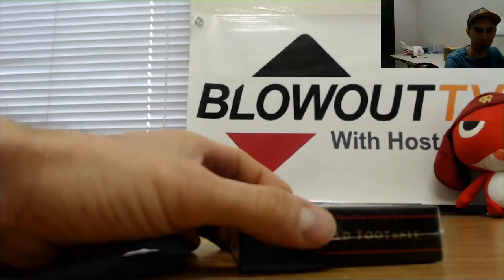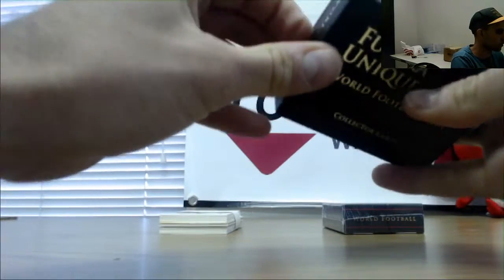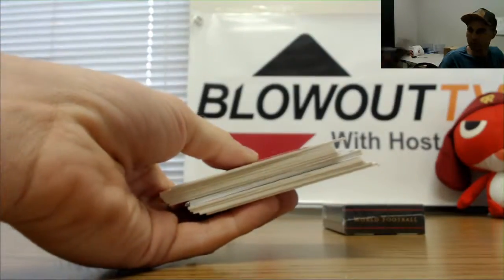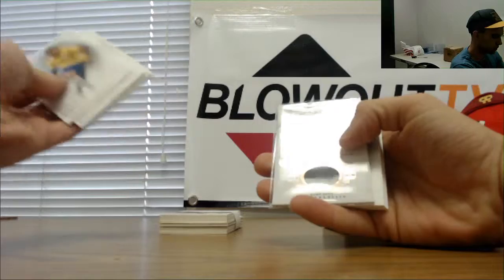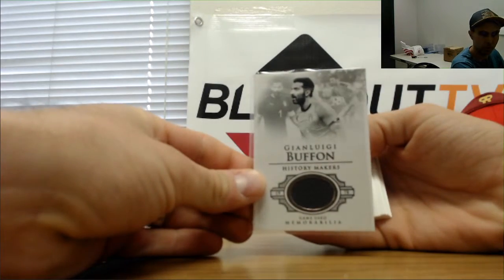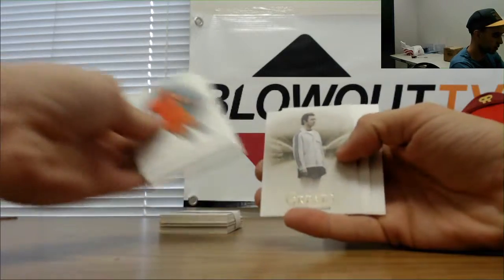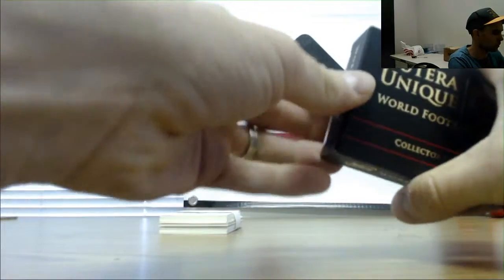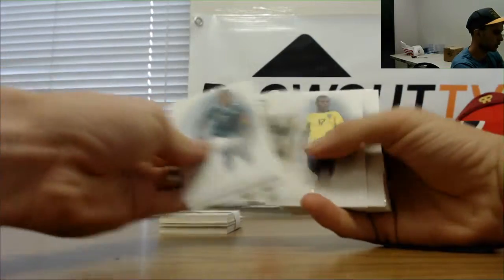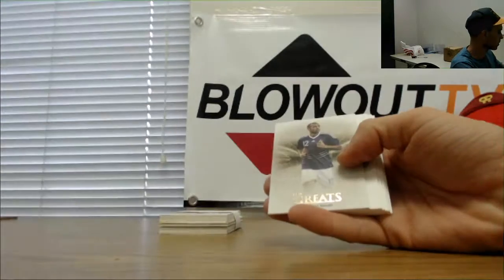The Salah base cards are bringing like five bucks a piece, something like that. Pogba. Buffon jersey piece, number 28 of 34. Ayan Robin. Xavi, Beckenbauer. Pele. Jersey of Luis Suarez.